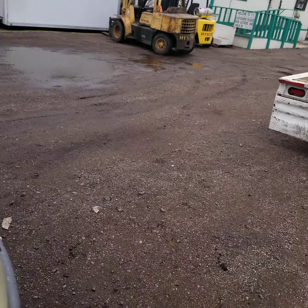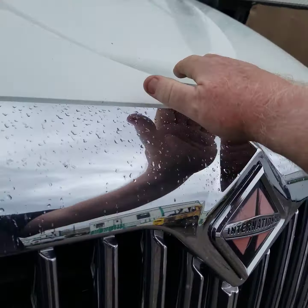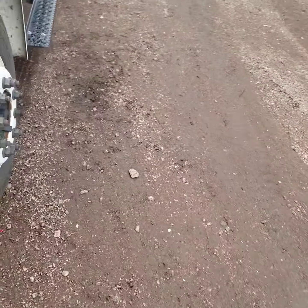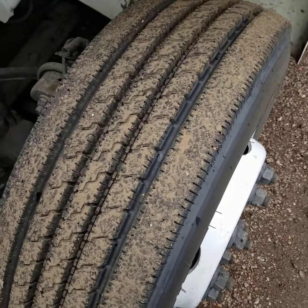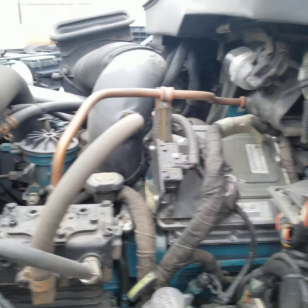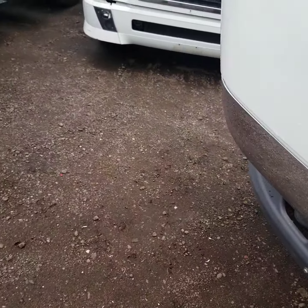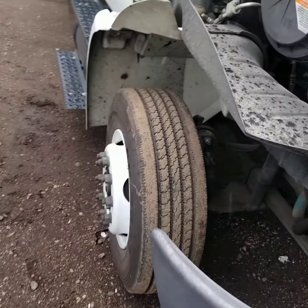I'm going to open up the engine compartment so you can see — better look at the steer tires. Nice clean engine compartment. This just came in and I have not even cleaned it up or anything. This truck is very well maintained.